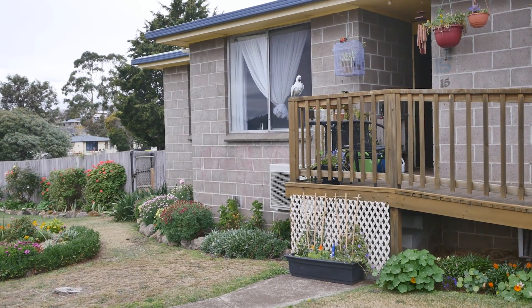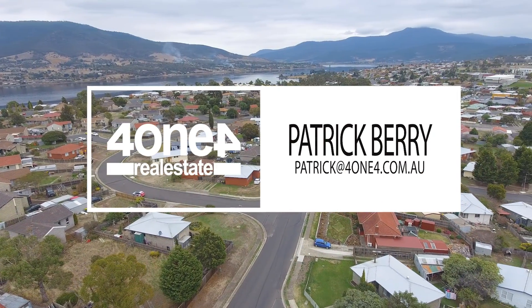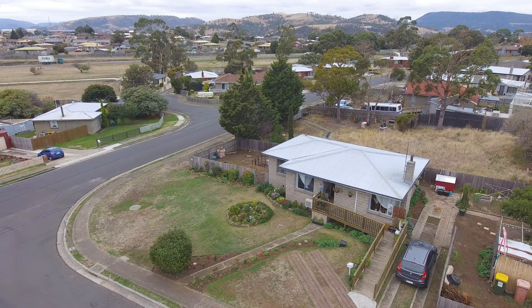With so much on offer and an outstanding tenant already settled into the property, this home means you can easily set and forget. So call today to arrange your own private inspection, as this one's by appointment only.